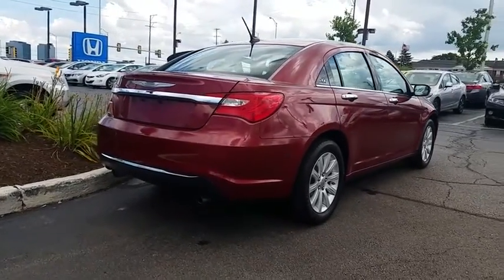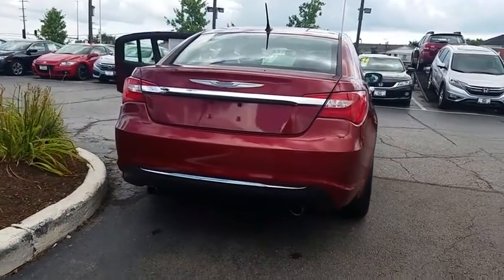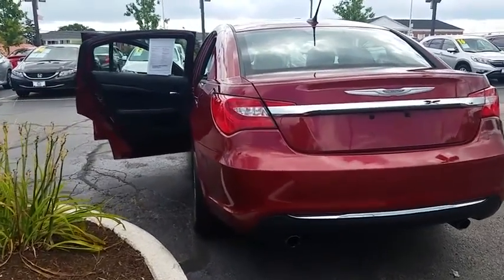Traction control, dual airbags, power steering, four-wheel disc brakes, universal garage door opener, center armrest, fog lights, electronic stability control, trip computer, power windows.